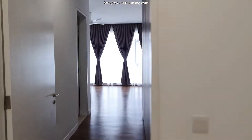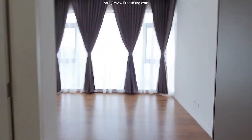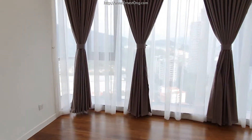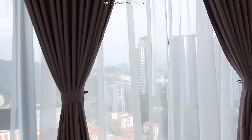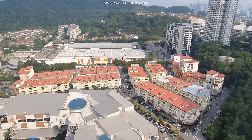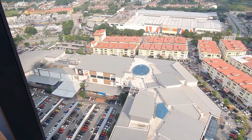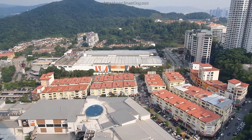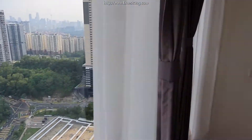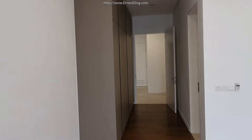Now let's go to the master bedroom. The master bedroom features a full length wardrobe.